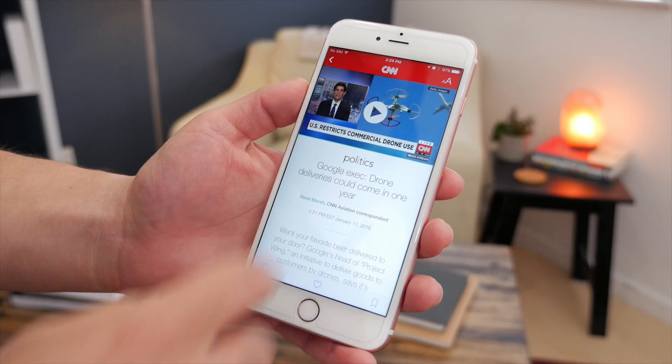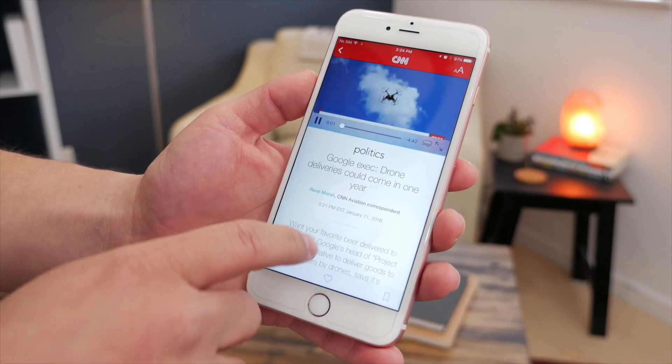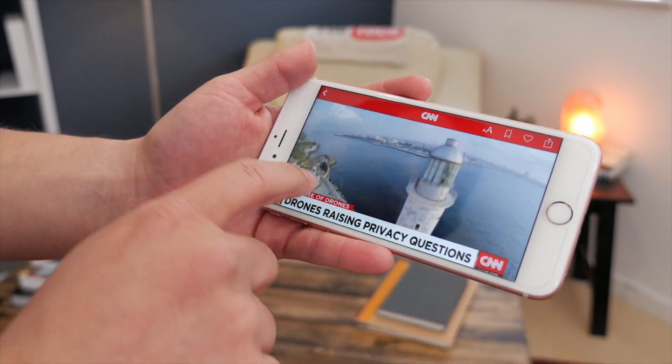In Apple News, there's a new improved algorithm that offers better articles in the For You section, so hopefully there's going to be some better content in there. There's also a new landscape mode and support for inline video playback so you don't have to be taken out of the content.